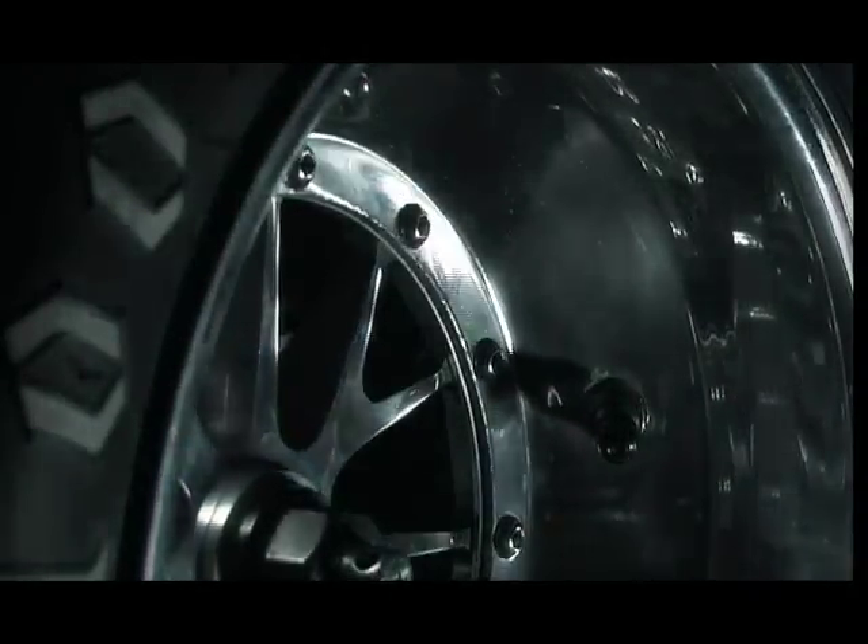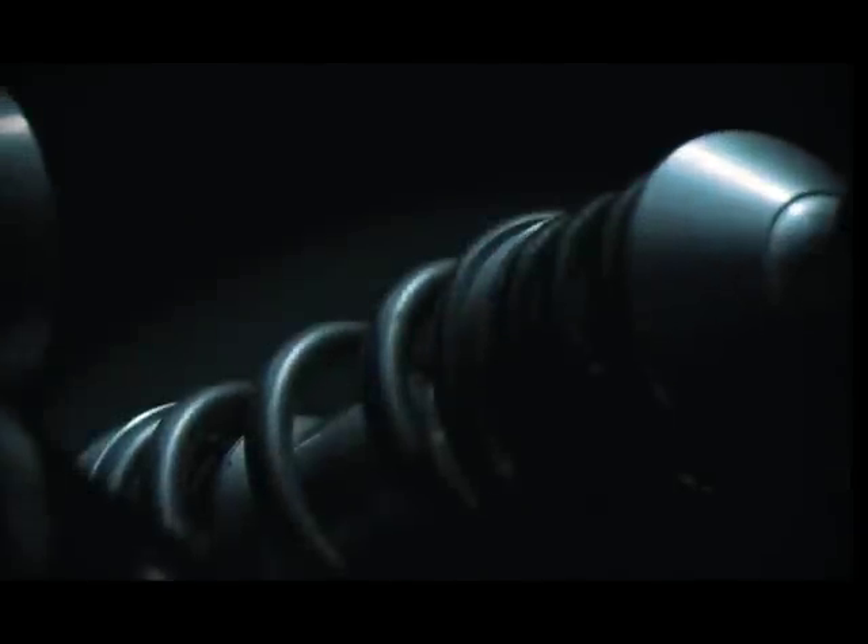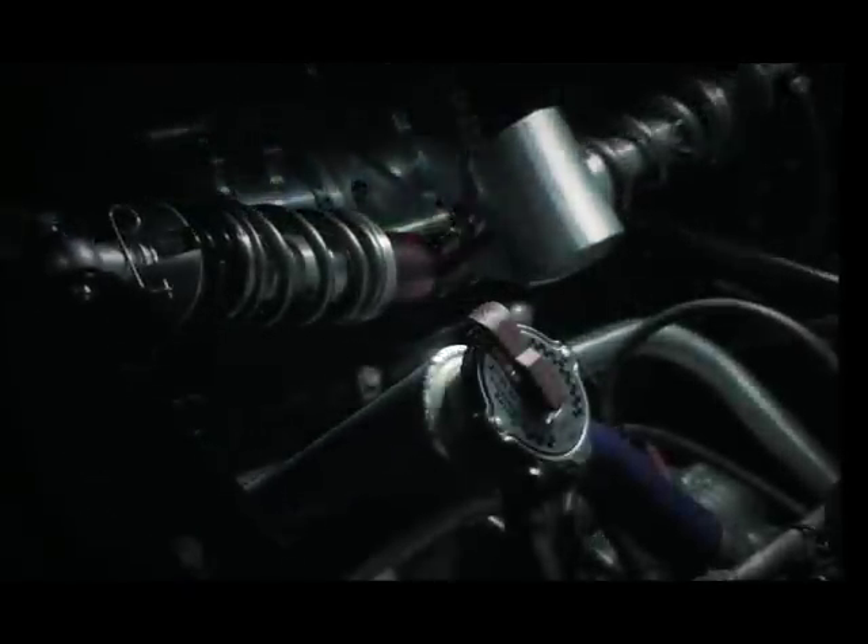Competition rules require an open-wheel, formula-style construction, and that all the air entering the engine must pass through a 20mm restrictor the size of a nickel. Instead of pursuing raw power, this forces teams to find the perfect balance between precision handling and an ultra-lightweight construction. The end result is a car that showcases the latest advancements in materials and vehicle technology.